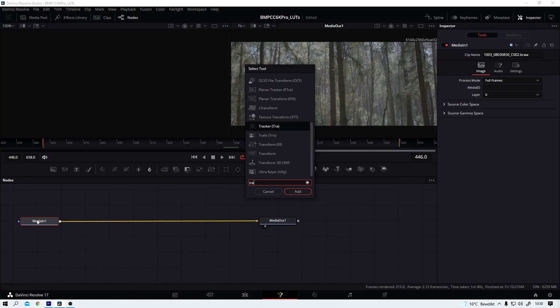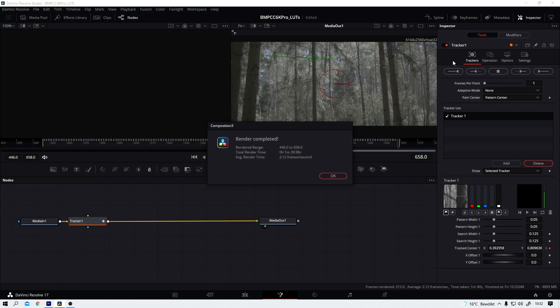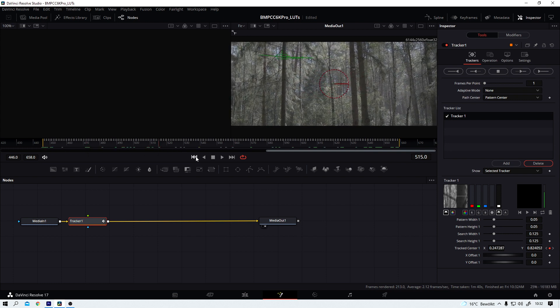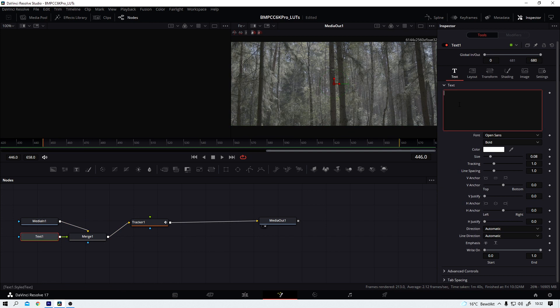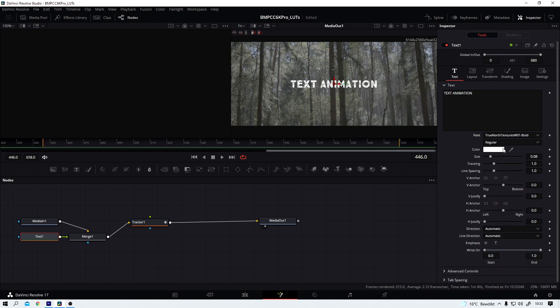Another thing I like about Resolve is the integration of Blackmagic's own compositing tool Fusion, which is very, very powerful. In 2014, Blackmagic Design purchased the company Ion, and with that purchase they brought Fusion under their roof. That's been a super smart move. And the next smart move was the integration of Fusion into DaVinci Resolve 15. It's still possible to use Fusion as a standalone piece of software, which has its advantages. But for a lot of simple tasks, like lower thirds or text animation for example, it is very welcome that Fusion is now directly available in Resolve — it's just another tab and it works great.